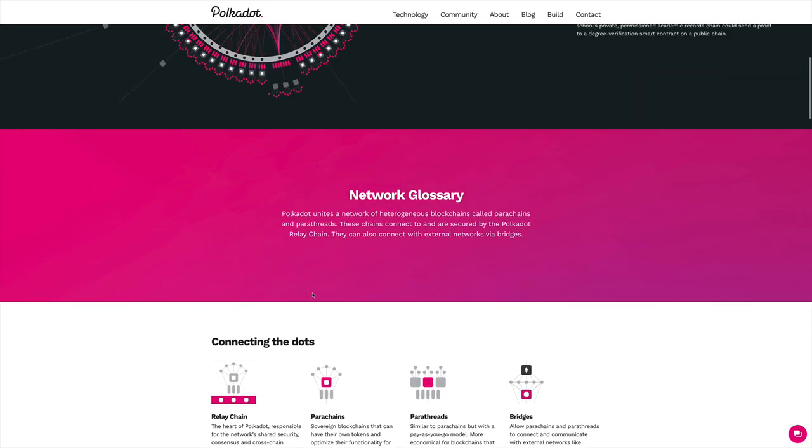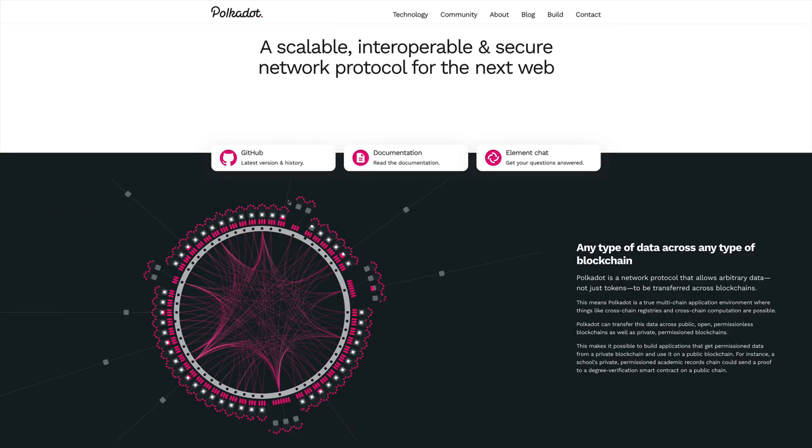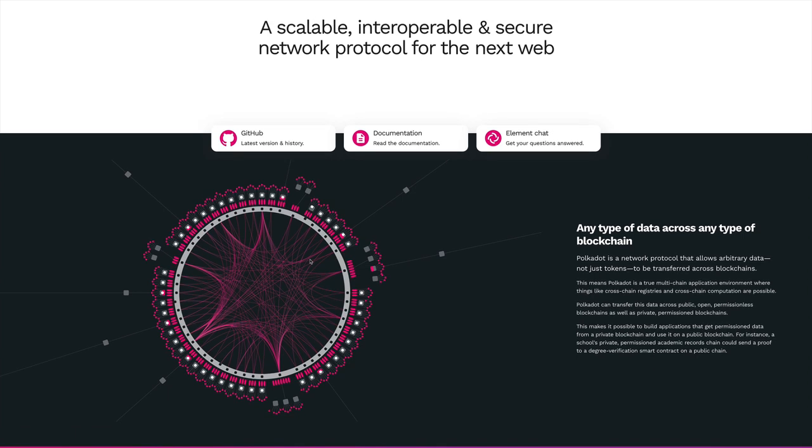Right now what's happening is that these parachain slots are being sold by Polkadot. To get a slot, crypto projects have to compete against each other and buy their spot for a specific parachain. In the current state, Polkadot can support up to 100 parachains, and in the future they said they can expand this even more. The question is: how are they going to determine which project will win its slot?